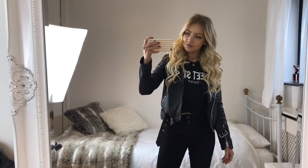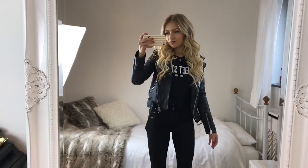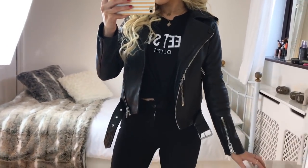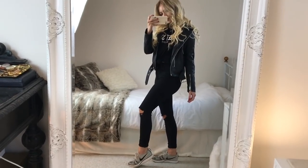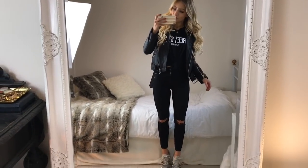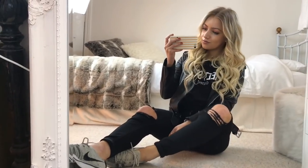For my fifth outfit I'm wearing this leather jacket from All Saints — it's a great jacket and if you know you'll get the wear out of it I really recommend investing in it. Just make sure you size down as the leather stretches quite a lot as you wear it. Underneath I've got this black slogan t-shirt from Bershka and a pair of black ripped knee Jamie jeans from Topshop. I liked the contrast of the black and white. For shoes I'm wearing my Nike Flyknit trainers — I'll link everything down below.